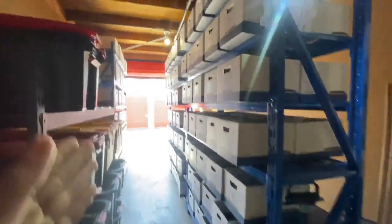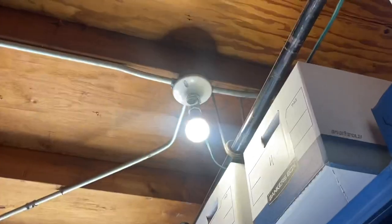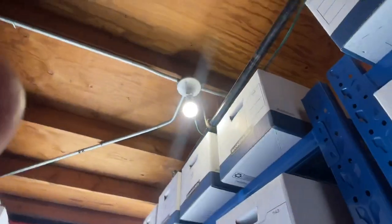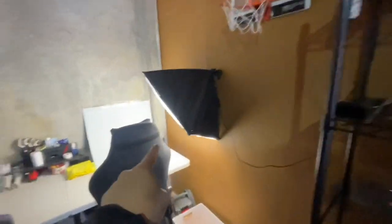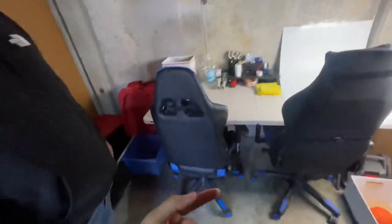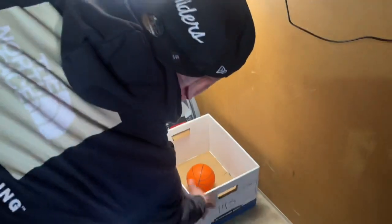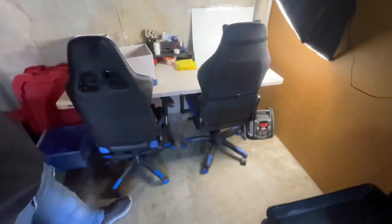If you guys are thinking of getting a storage unit, they usually don't have power unless you get a commercial one. This is a smart setup right here — he's got a light bulb that has a plug-in, and he ran an extension cord all the way through so now he has a little bit of power. He used to have a portable generator that he'd charge and bring every time, so this is a much better solution.